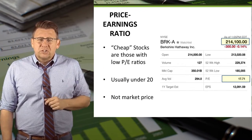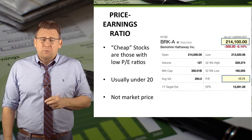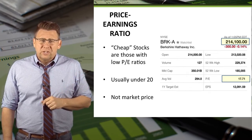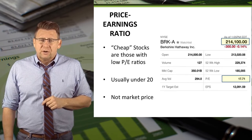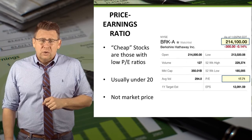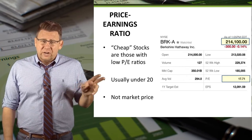Here's an example of Berkshire Hathaway stock as of April 30, 2015. Notice that the market price is over $214,000 per share. However, its P.E. Ratio is under 20, which makes this a cheap stock or a good value.